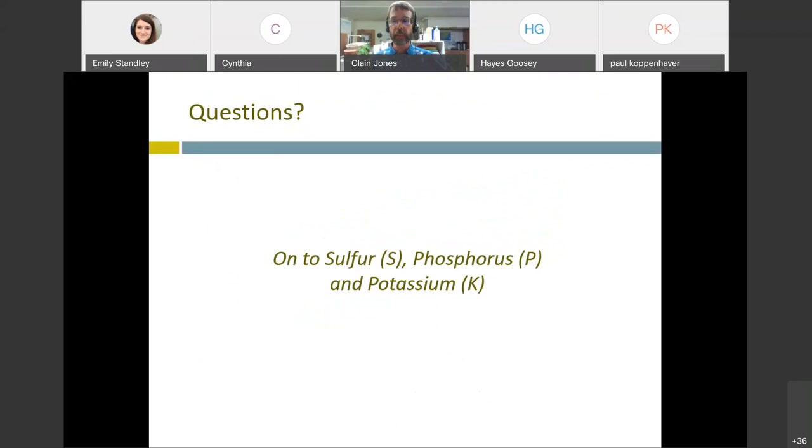Let's talk about nutrients other than nitrogen: sulfur, phosphorus, and potassium. Something really important with all crops is balancing nutrients. If you just apply nitrogen, sometimes you don't get any yield boost because some other nutrient is lacking. In work done in Saskatchewan from 1992 to 2000, researchers tracked hay yield for no fertilizer, nitrogen alone, and nitrogen plus sulfur. On a pretty sulfur-deficient soil, nitrogen alone simply is not going to increase yield. You need all the nutrients a crop needs, including sulfur.